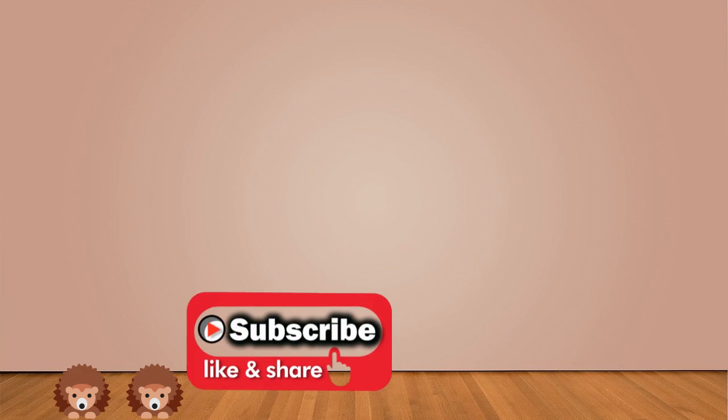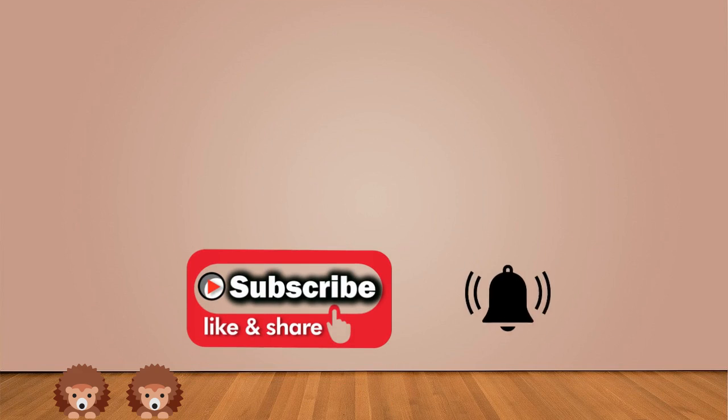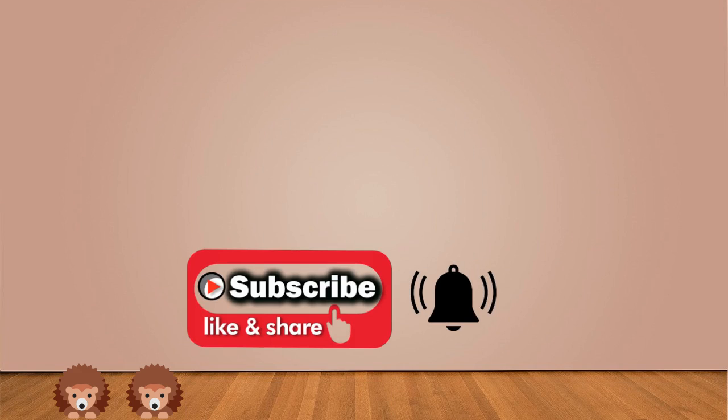Thanks so much for watching. If you enjoyed that and want more of the same, then please consider subscribing to my channel. Bye for now and see you again soon on Brainworks.